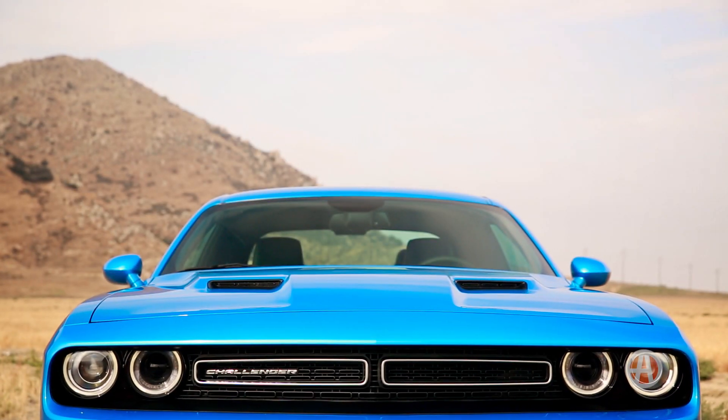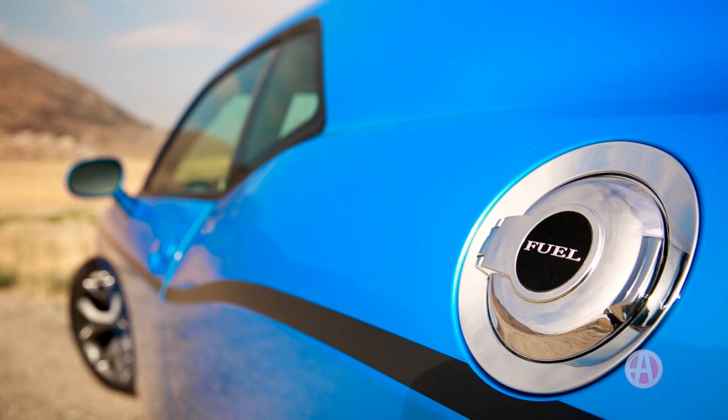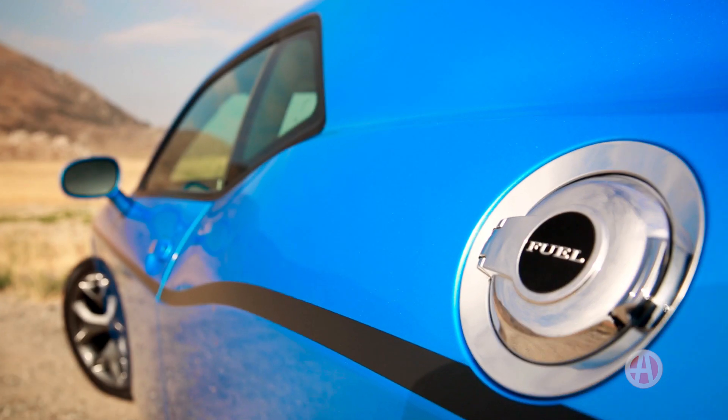The Hemi models also boast a pretty functional hood intake, and you can also opt for the racing stripe exterior package.